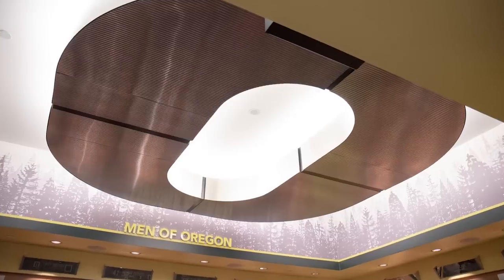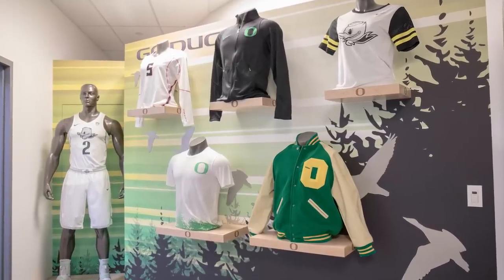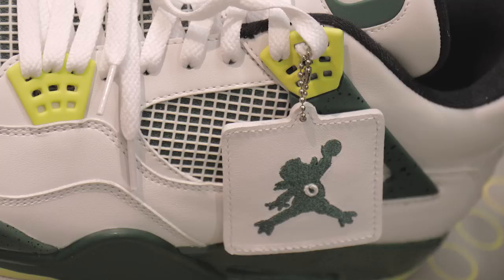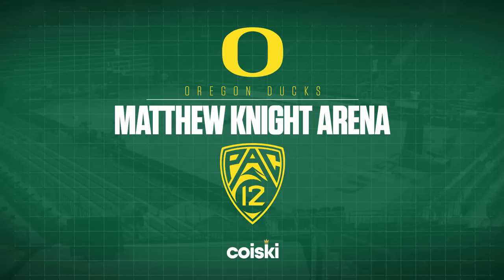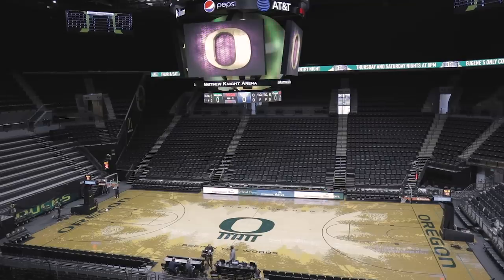Welcome to a brand new episode of Royal Key, where we unlock the doors to the most insane sports facilities around the nation. I'm your host George Kill, and I'm in Eugene with Aaron Watson. Everyone around the world loves Oregon — we've come to see everything the facility has to offer, including the apparel and the footwear. We'll be happy to show you around. This is Matthew Knight Arena, where the Ducks play.